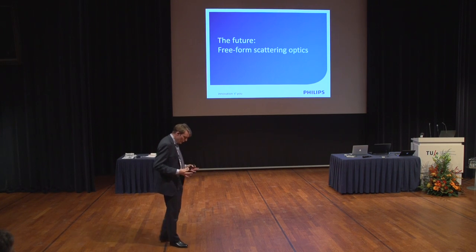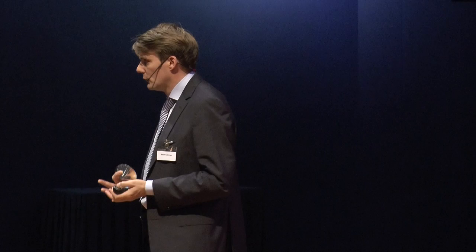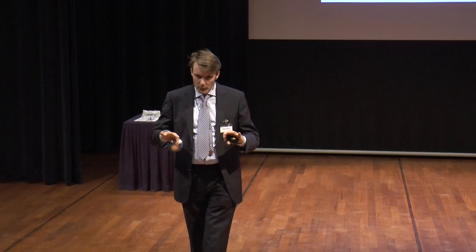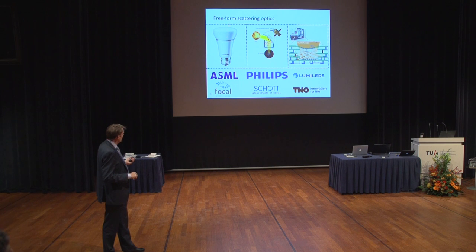After all this, what is the future? We received confirmation last week that we can start with an STW perspective program on scattering and free form. It's about all kinds of strange optical components — the combination of free-form optics and scattering. Scattering is a phenomenon that takes place on the nanometer scale: small particles, random paths of light. Free form is about things of millimeter size. Those two worlds are scientifically completely separated — they have nothing in common — but we see many components and systems that use both phenomena.